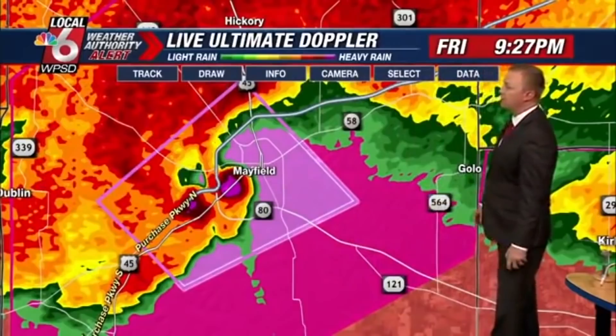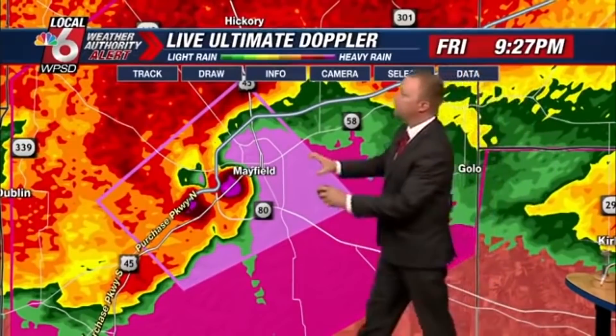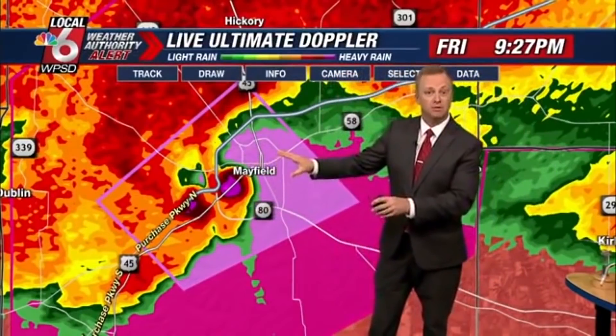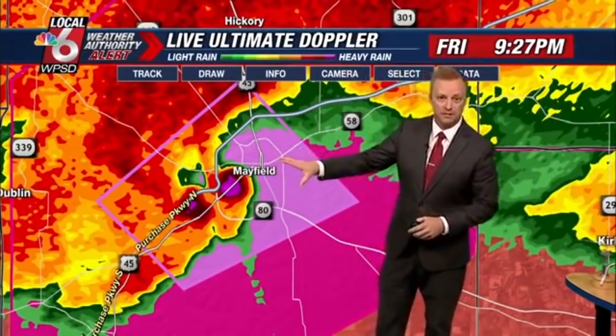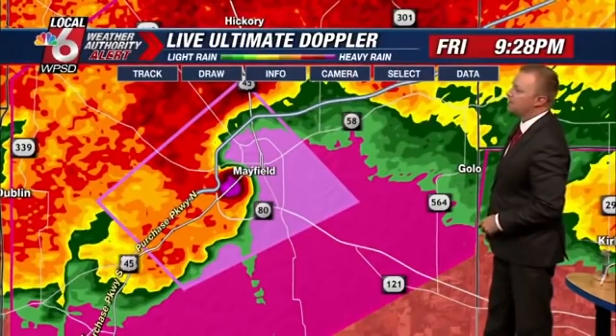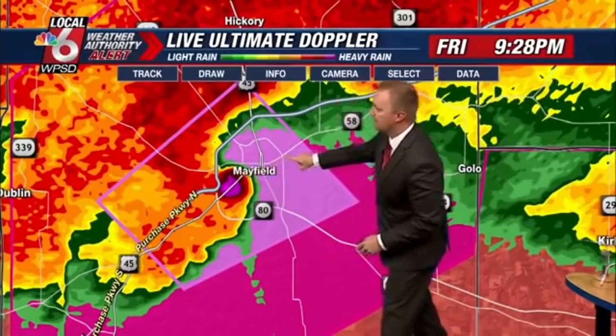Up next is the Mayfield, Kentucky tornado that occurred on December 10th, 2021. The debris ball is now coming into Mayfield — send some prayers to Mayfield right now. Let's keep our friends in prayers across the area, especially in Graves County. This is going to be a bad deal for us. Mayfield, Kentucky is a town of about 10,000 residents in the far western corner of Kentucky in Graves County, and currently the city is going through hell.